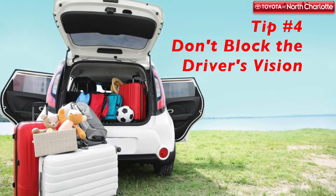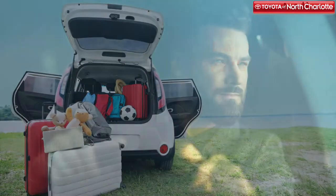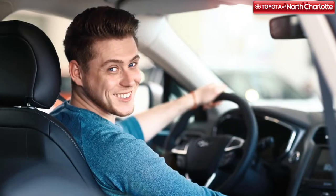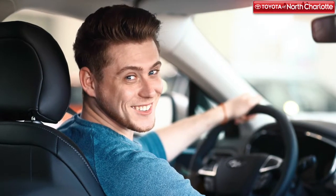When packing up the rear of your car, you want to make sure the driver still has a clear sight of the road. Make sure not to pile up bags to the point where their vision would be hindered when driving.